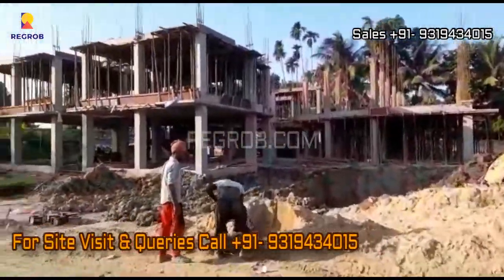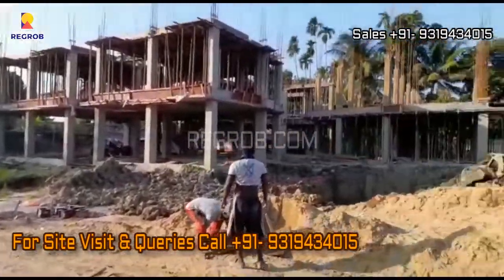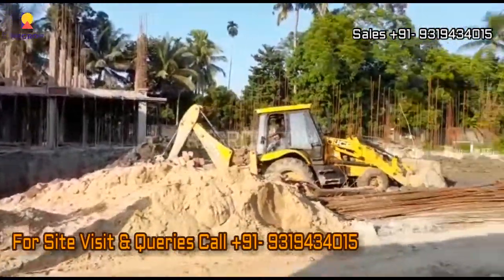So viewers, that's all in this video. Thank you for watching. If you are interested to book a flat in this project, please contact our sales team at the given number. Thank you.